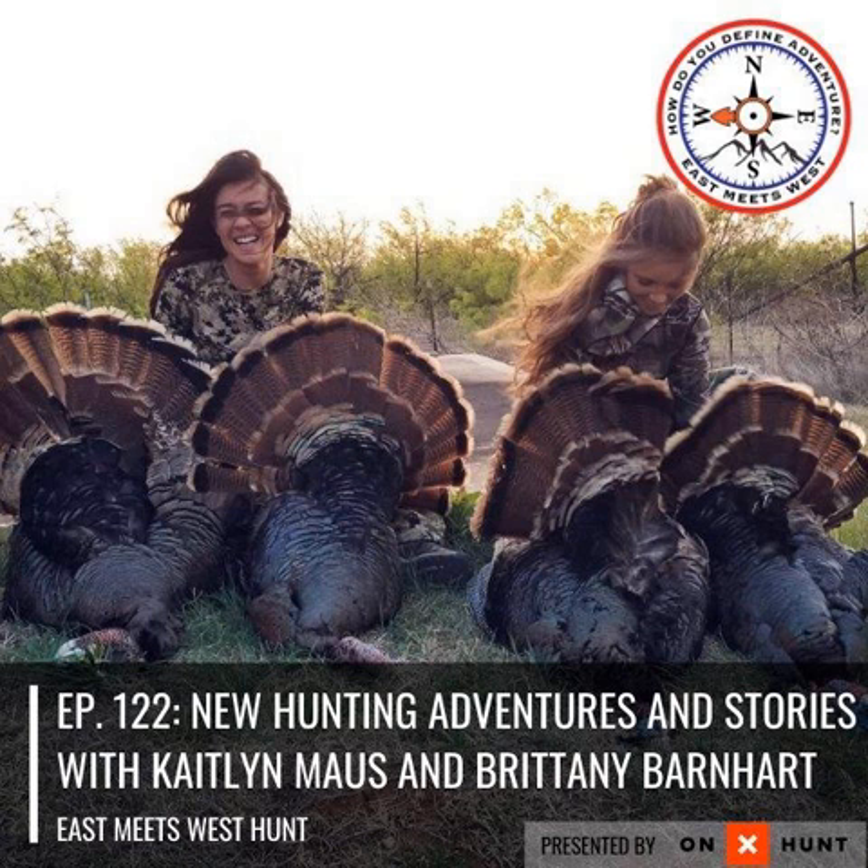Right now being the time of year where we're kind of stuck inside, what a better time to be able to learn this. I'm sure your significant other won't love you blowing on calls all the time, but hey, this is a great time to do that. To save 20% off the University of Elk Hunting online course, head over to elk101.com and use the coupon code EASTMEETSWEST.